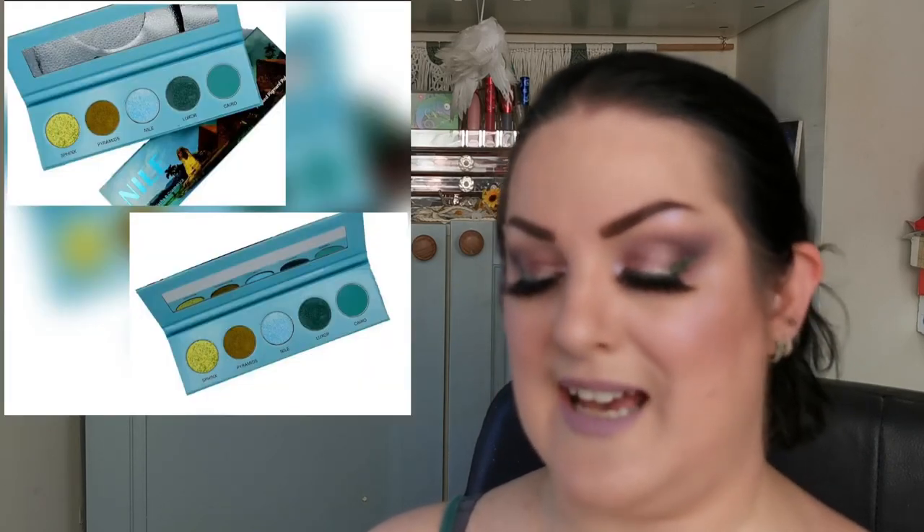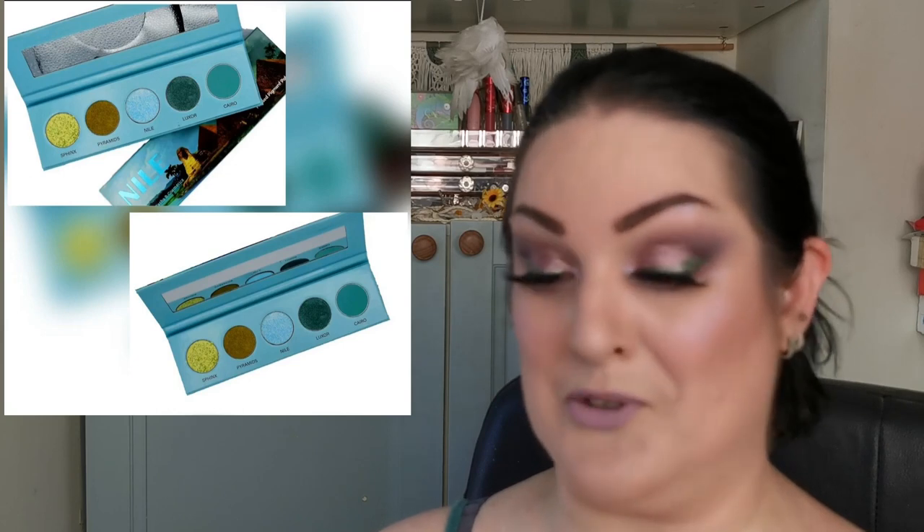Next is a new-to-me brand — Russia B Cosmetics. Coming this summer is their Nile palette — it's greens, and you know I love it. I think this looks beautiful. I don't have any more information whatsoever and this is the first time I'm talking about them. If this is a brand you know anything more about, please feel free to let me know in the comments below.